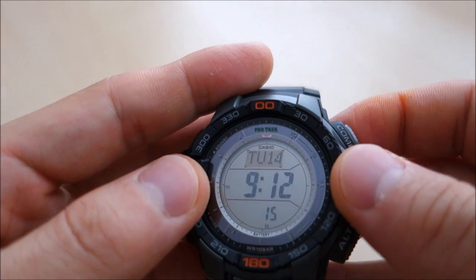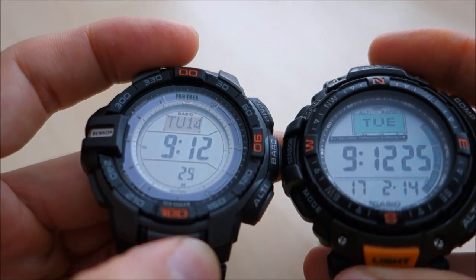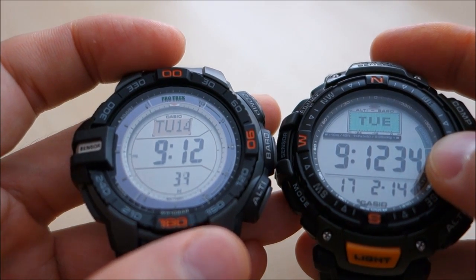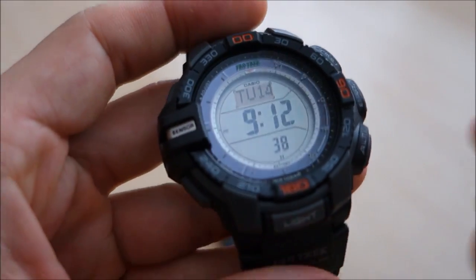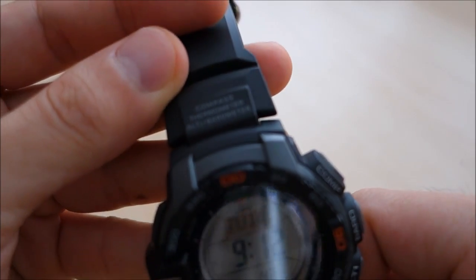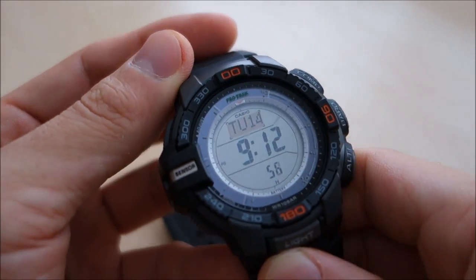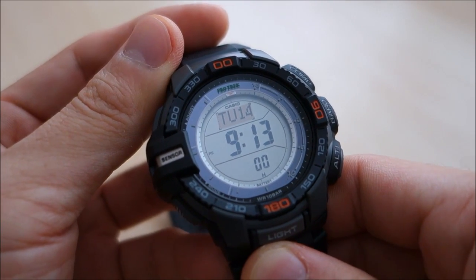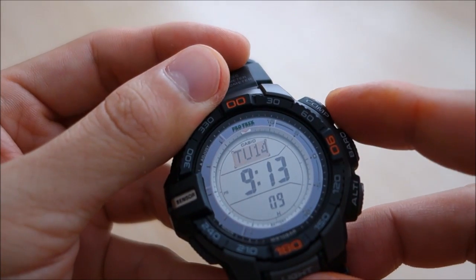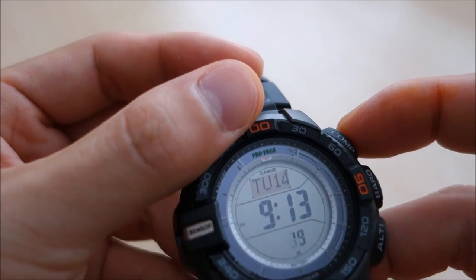The gray LCD dial has slightly lower contrast visibility compared to the newer model — this uses EL electroluminescence lighting whereas the newer one uses LED backlight. It is Tough Solar, as marked on the watch, and features Casio module 3415. The three sensor buttons on the side activate a direction sensor for compass, a pressure sensor for barometer and altimeter, and a thermometer.